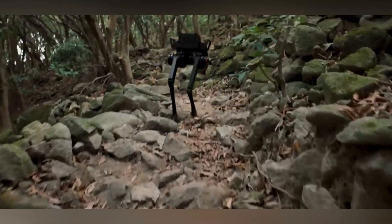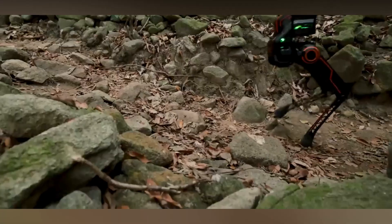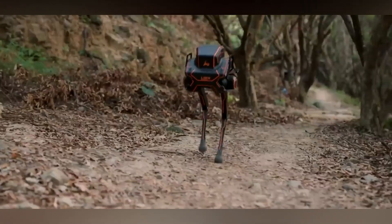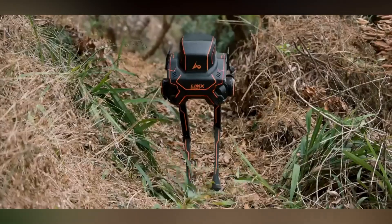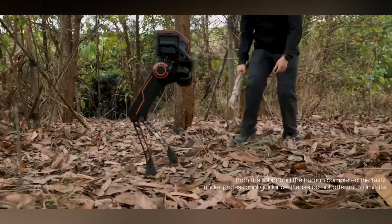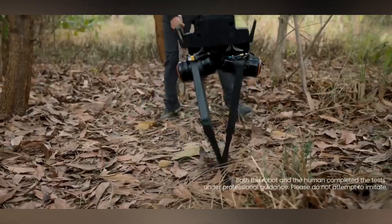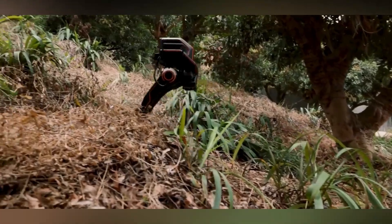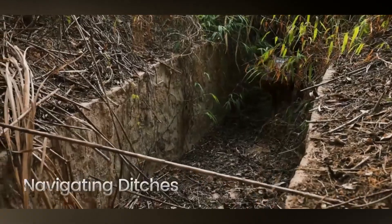Despite finding itself in unfamiliar terrain and rough conditions, the biped robot P1 adapted remarkably well. This is thanks to reinforcement learning techniques used to train its AI algorithms. It even responded appropriately to external stimuli like bumps and sticks. The obvious application for the biped robot P1 is search and rescue missions — but what else do you think it could do?